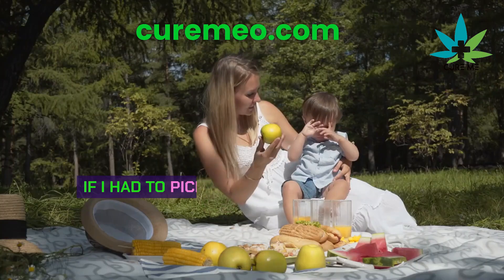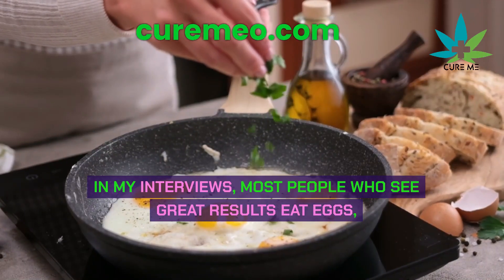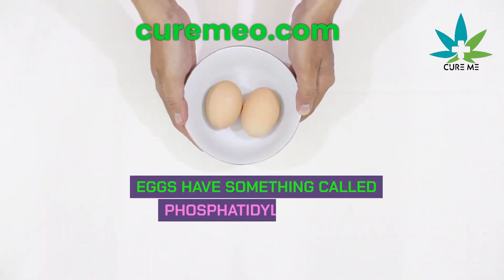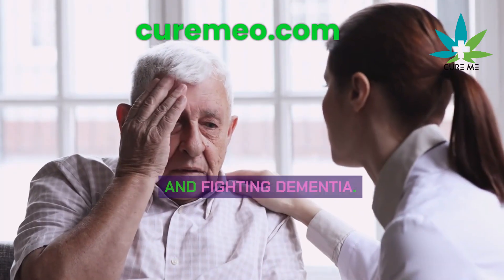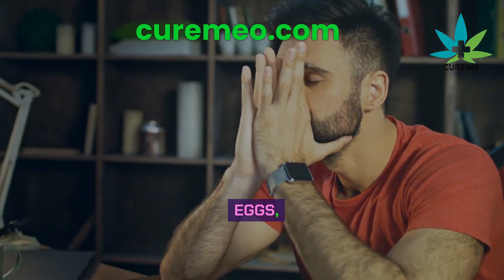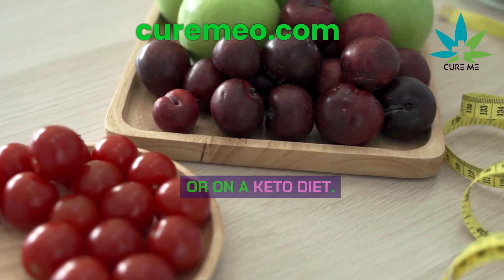The best food for anti-aging: if I had to pick the best food for staying young, it would be eggs, especially the yolks. Most people who see great results eat eggs, especially the organic kind. Eggs have something called phosphatidylcholine, which helps keep your cells strong. They're also good for liver health, memory, and fighting dementia. You don't have to worry about eating eggs — they're safe and can even help if you're doing intermittent fasting or on a keto diet.